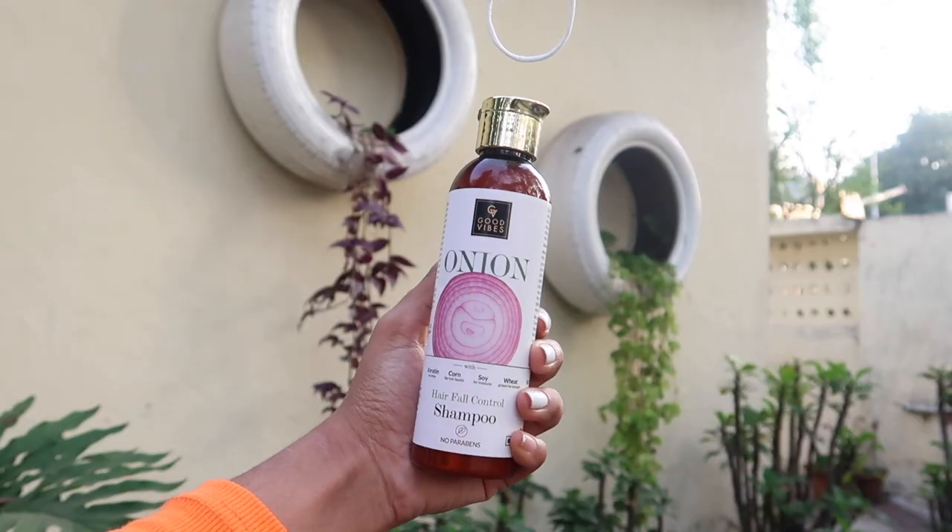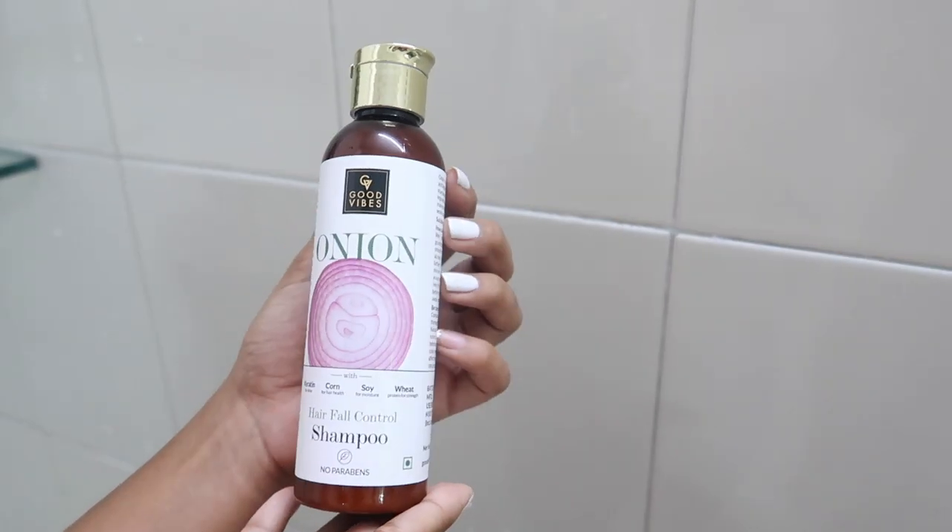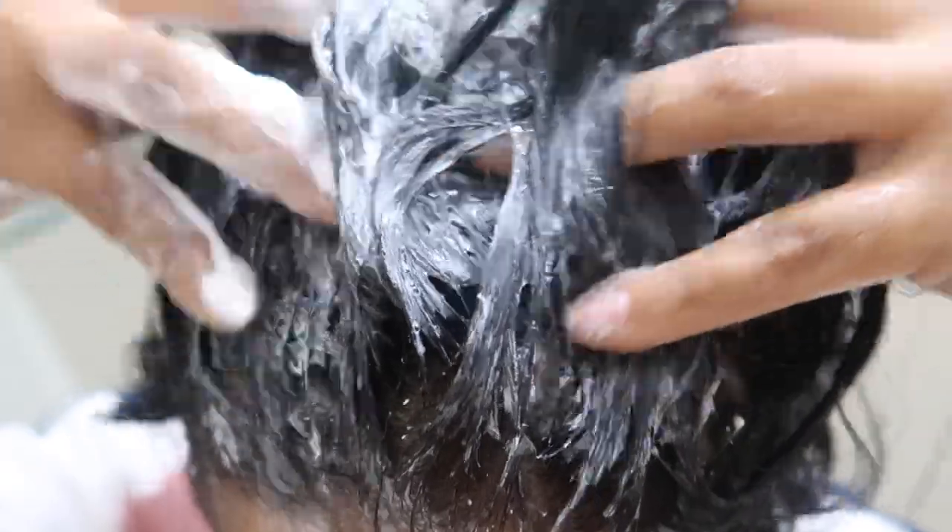The last product for today is the Onion Hair Fall Control Shampoo, which strengthens hair follicles and makes hair smooth and silky. It's enriched with keratin for shine, corn for hair health, wheat protein for strength, and soya for moisture. That's pretty much it for today's video — I hope you guys enjoyed it. Good Vibes is the place to start for great quality skincare at affordable prices.